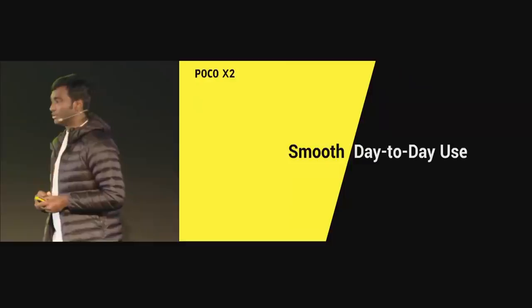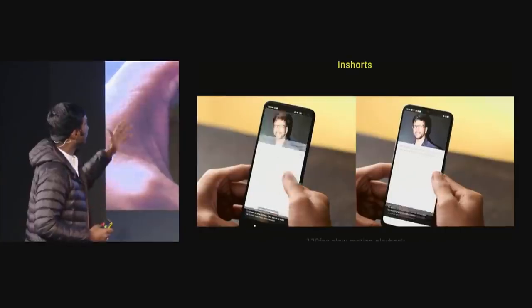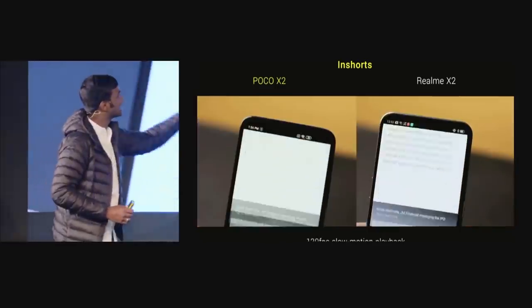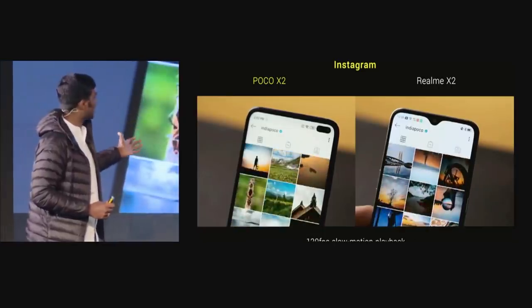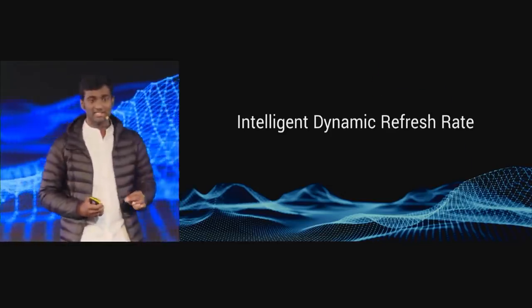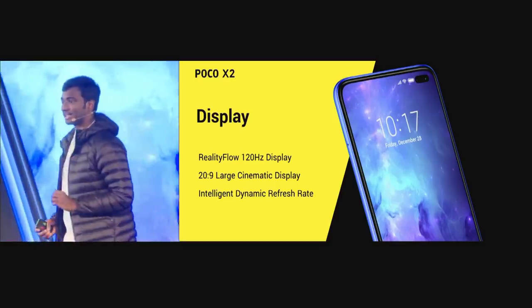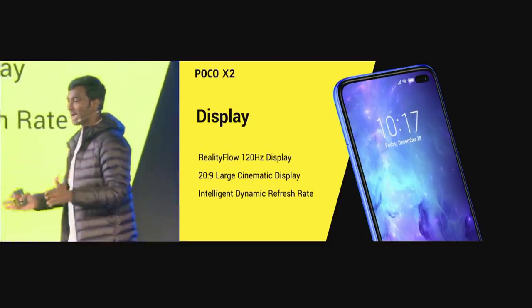Let's talk about smooth day-to-day usage. POCO X2 compared with Realme X2 — we are using InShot's app to see the way it flows, whereas Realme X2 has a little bit of jitters. Looking at Instagram as well, very smooth on POCO X2; Realme X2 even has a problem with loading. So that's display: Reality Flow 120Hz, 20x9 large cinematic display, and intelligent dynamic refresh rate to keep your phone lasting longer.